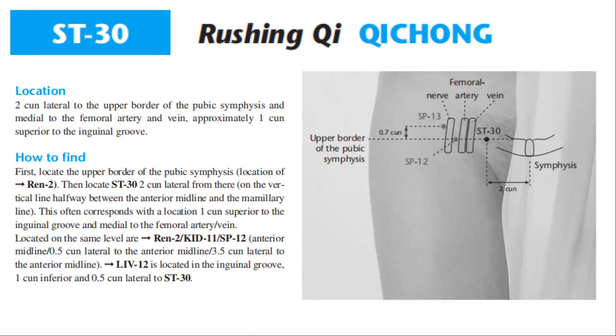Located on the same level are REN 2, Kidney 11, and Spleen 12. Anterior midline, 0.5 cun lateral to the anterior midline, 3.5 cun lateral to the anterior midline. Liver 12 is located in the inguinal groove, one cun inferior and 0.5 cun lateral to Stomach 13.